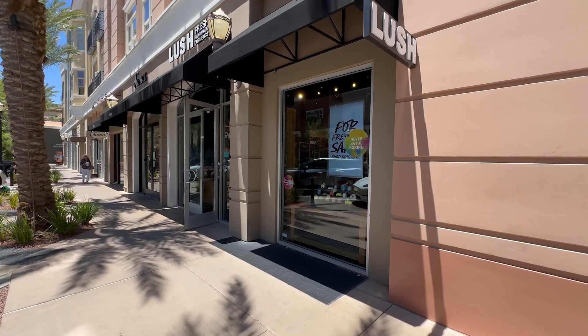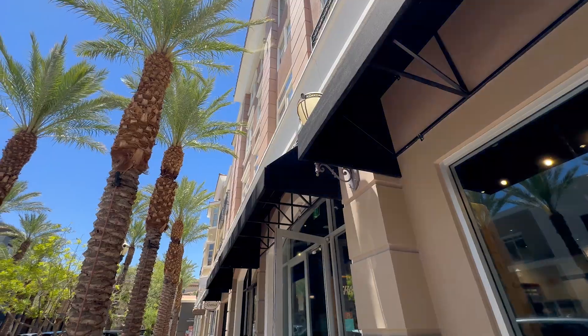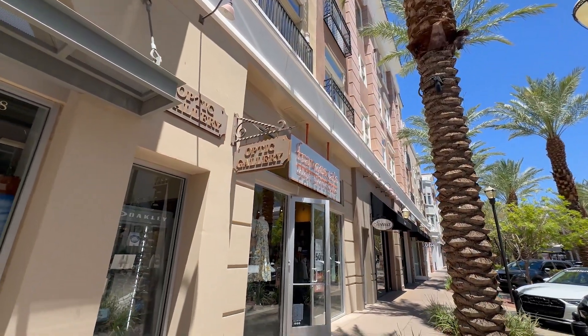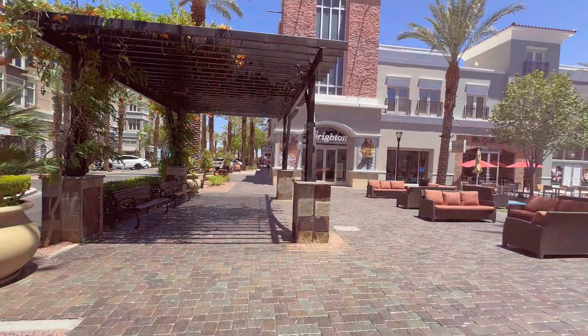Green Valley Ranch is surrounded by some of the best shops and restaurants in all of Henderson. The District within Green Valley Ranch has shops such as Lululemon, Anthropologie, Williams-Sonoma, REI, Pottery Barn, and some terrific restaurants.